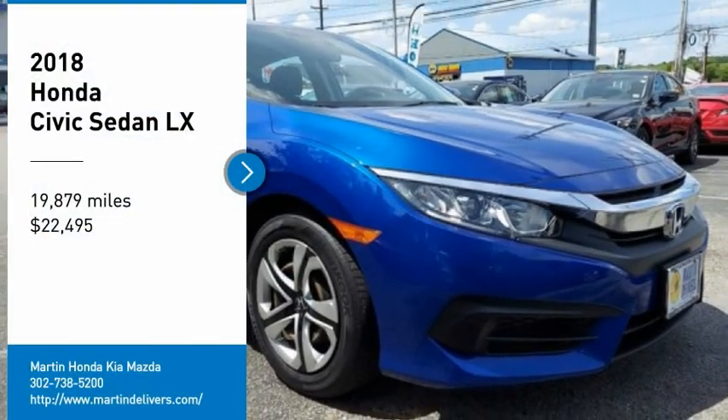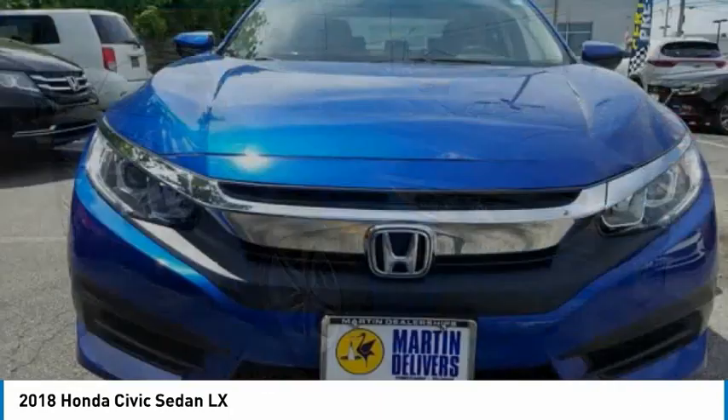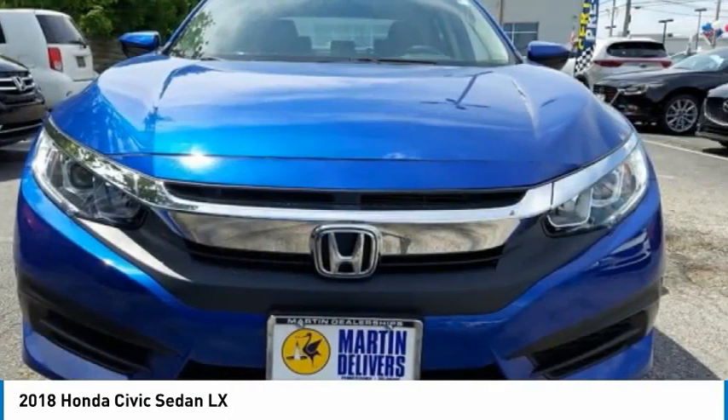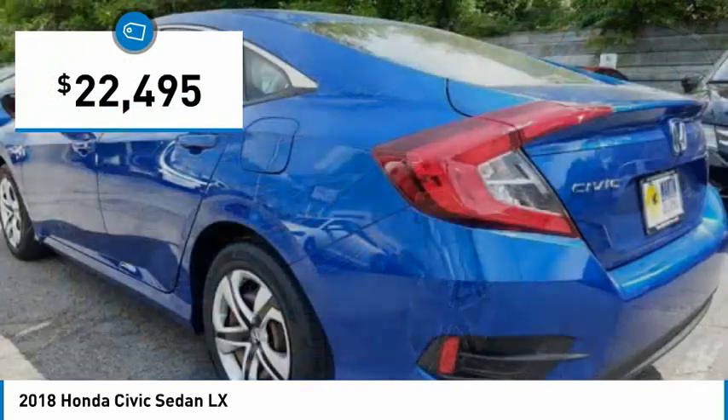Looking for the right vehicle? Check out the 2018 Honda Civic. Practical, with awesome gas mileage and incredibly reliable, and it is priced below $25,000.